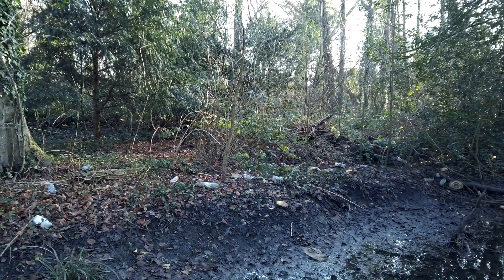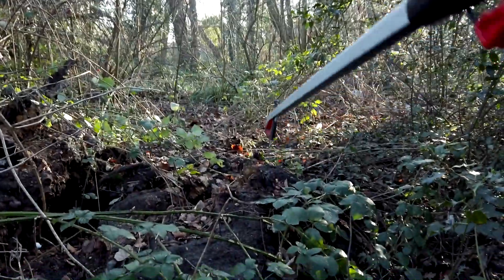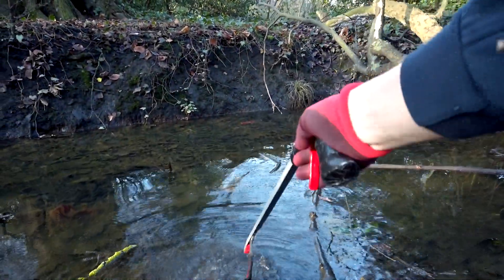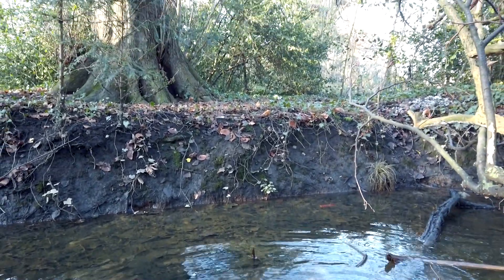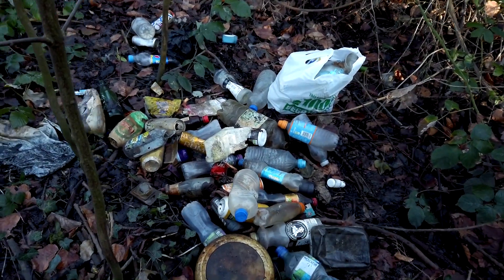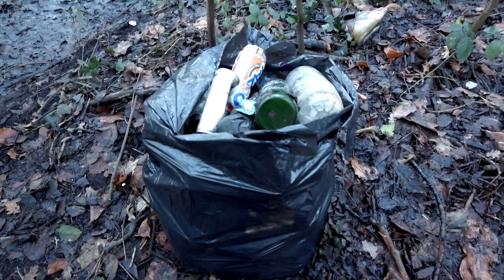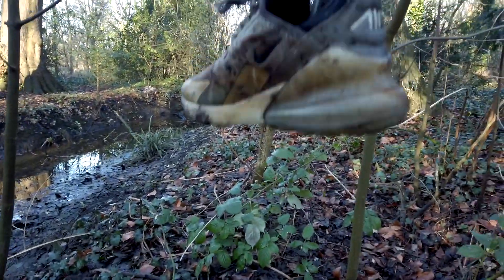I'm going to figure out how I can get over there and then I'll do a before and after. Figured it out — I had to go that way. Luckily I brought a black bag just in case something like this ever happens, so I'll put it all in there. Just about got it all in one black bag, and I found another Nike shoe!